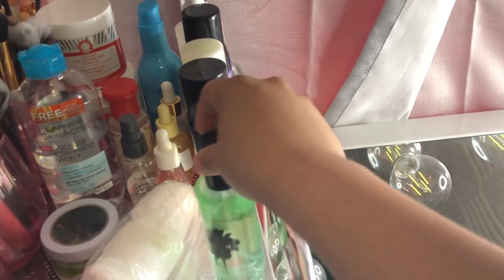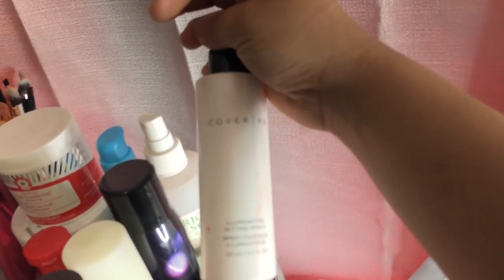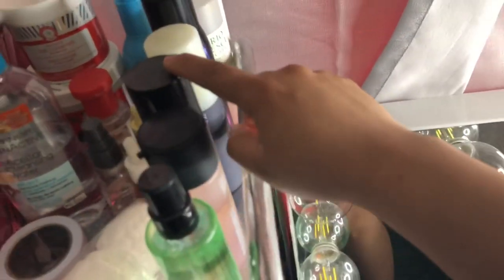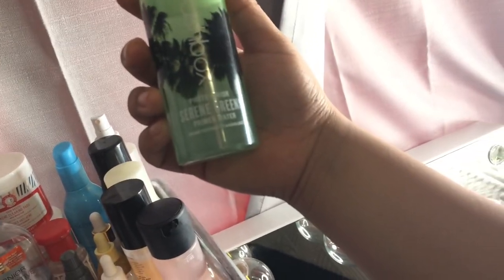Right here in this section I have all of my setting sprays. From the back I have Cover FX, then my Morphe, Urban Decay, Vitamin Water, and this Iconic London Prep Set and Glow — I just broke it, it fell. I also have my MAC Prep and Prime setting spray and Mesh Box Prime Water.